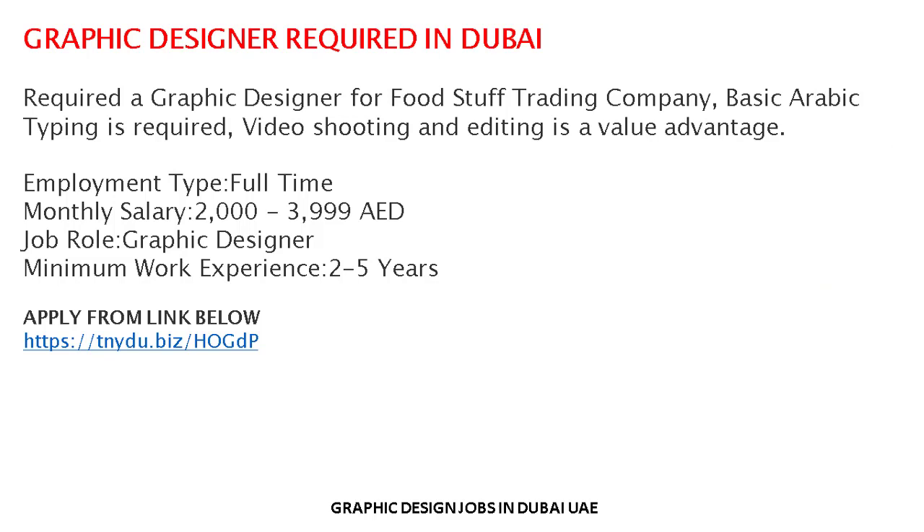Graphic Designer required in Dubai for a food stuff trading company. Basic Arabic typing is required. Video shooting and editing is a valued advantage. Employment type is full-time. Salary range is AED 2,000 to 4,000. Minimum work experience required is two to five years.